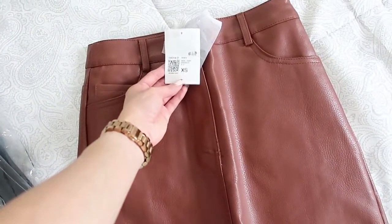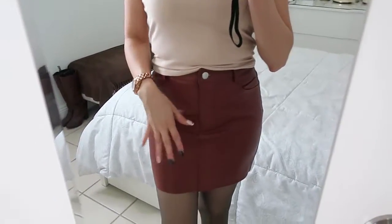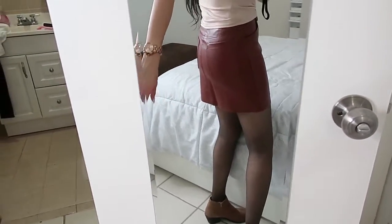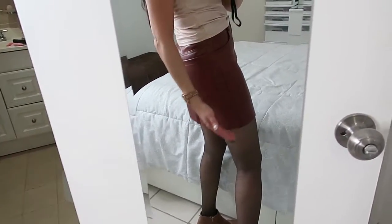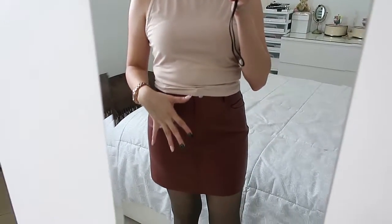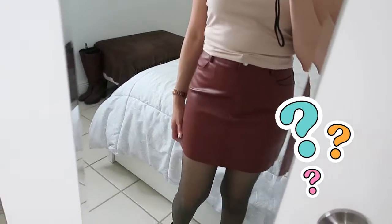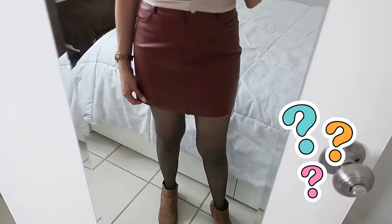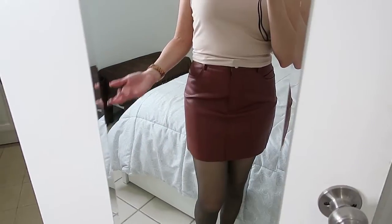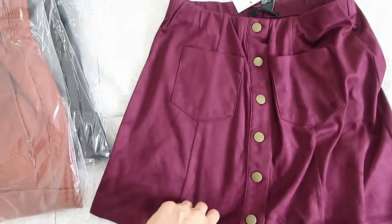Next skirt is the same style as the one before but in a different color — this one is extra small. What a difference! I feel like this one fits better. It does feel a little tight and from the back it doesn't have that extra fabric pointing up. I've never worn a faux leather skirt before — is it normal for these lines to appear? Let me know please.